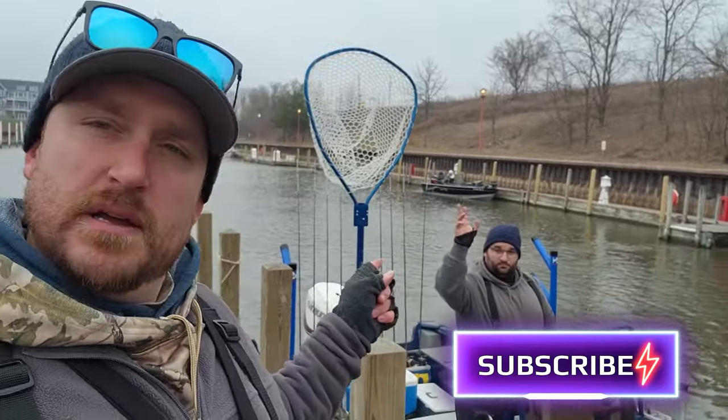Kyle's parking the truck, he's coming back. We got Nate on the boat and we're going to get on the water all set up and hopefully we can find some big fish. So stay tuned.